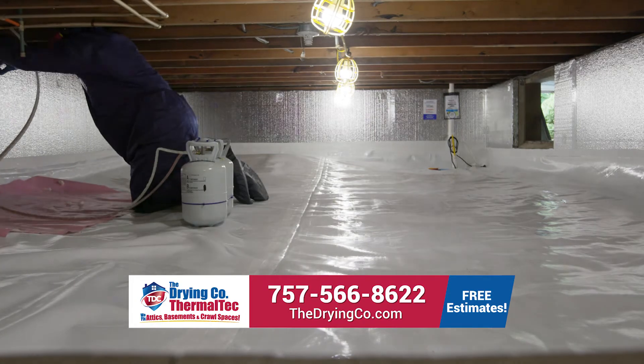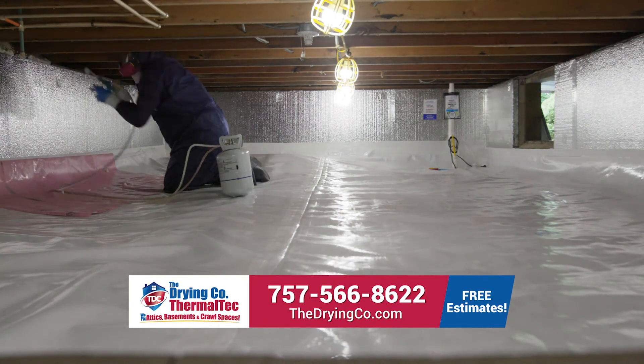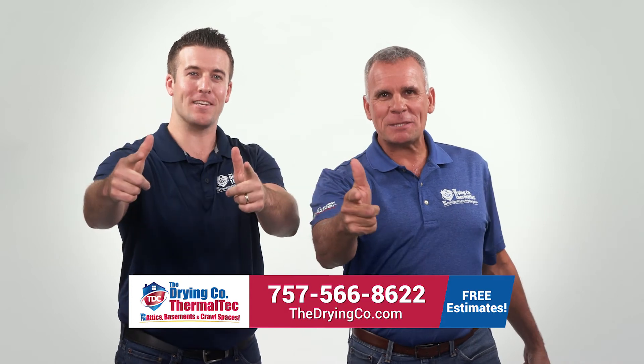Visit us at thedryingco.com, or call us to schedule your free crawl space inspection and estimate. For a comfortable home, we're your best bet!